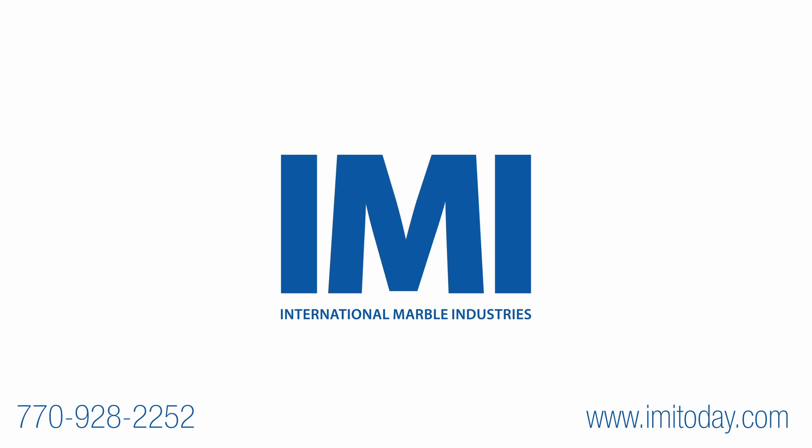Call IMI at 770-928-2252. Visit imitoday.com to learn more.